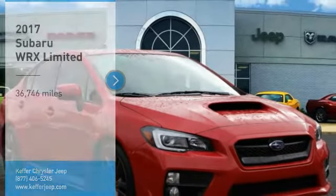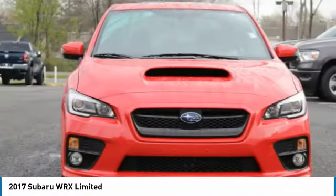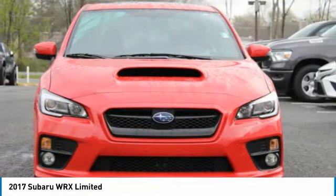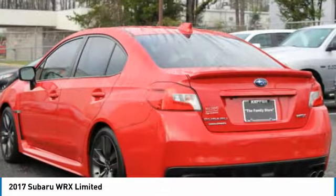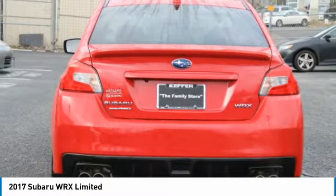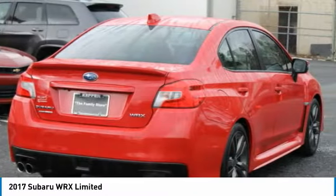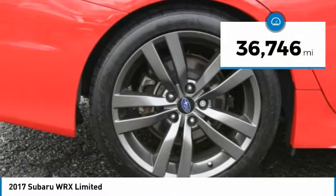Stop by and take a look at the 2017 WRX. The Subaru WRX is built with performance in mind. Not only does it provide corner-hugging ability and power galore, but it also provides fantastic fuel efficiency. Plus, you get the dependability that we've come to expect from a Subaru. This vehicle has less than 40,000 miles.